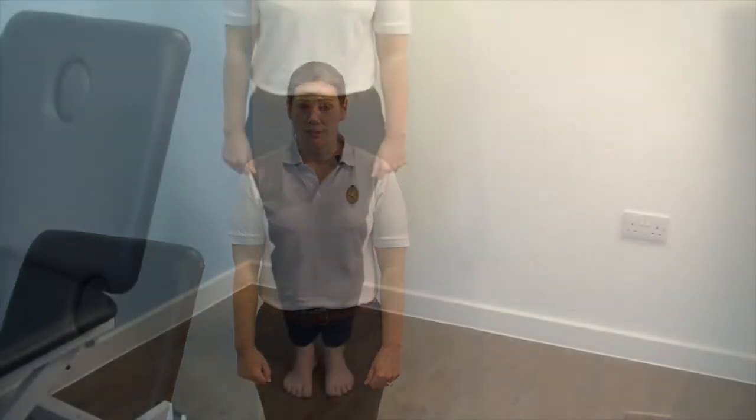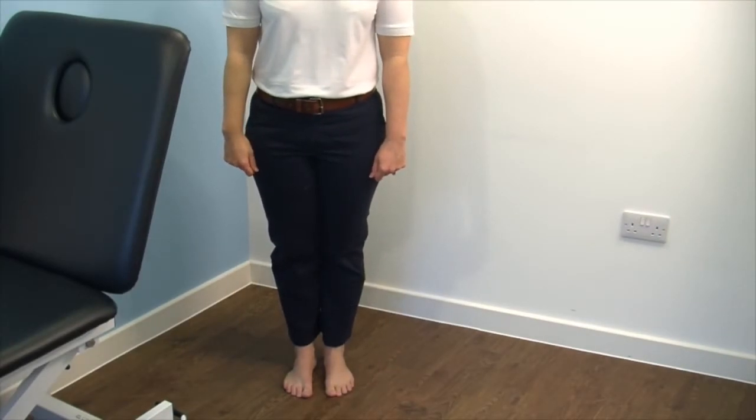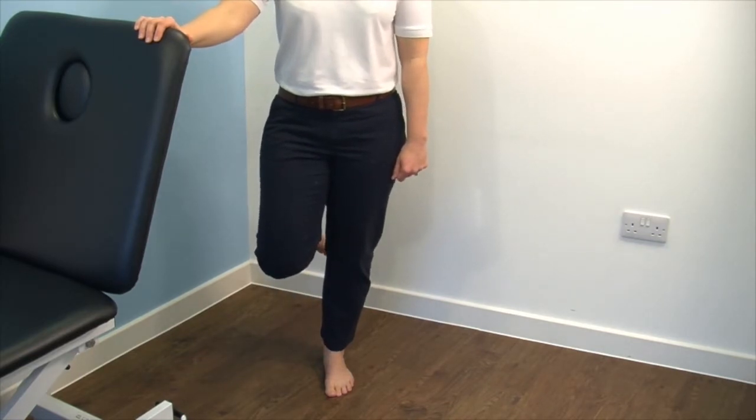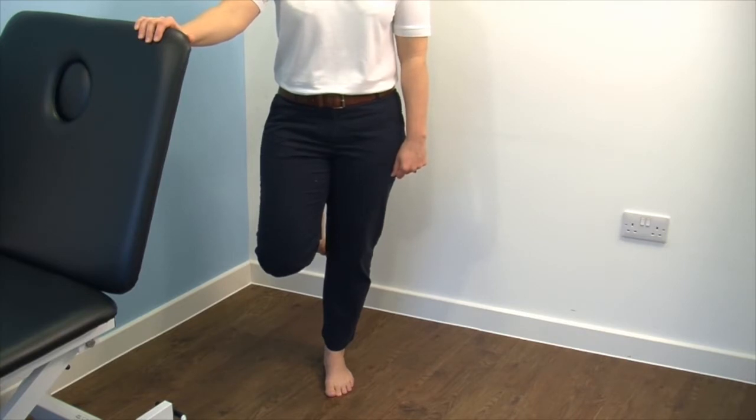The third phase of your rehabilitation is about redeveloping your balancing strategy. Depending on your level of ability before you injured your ankle will depend on where you choose to start these exercises. The first exercises are designed for patients that would not have been able to stand on one leg before they injured their ankle. The next level of exercises are for patients that would have been able to stand on one leg prior to their injury. The first exercise is to hold onto something sturdy and to stand on one leg. Aim to achieve this for 30 seconds without inducing any pain before you progress onto the next level.